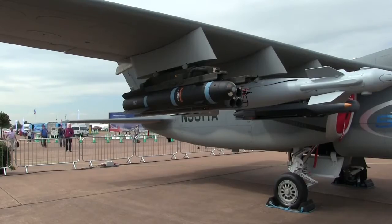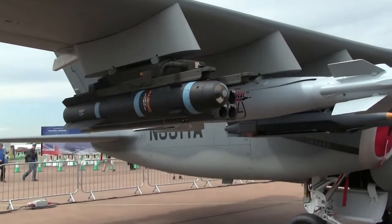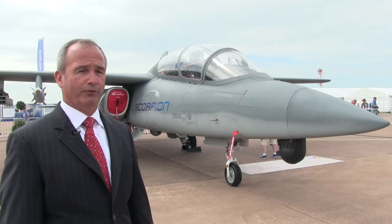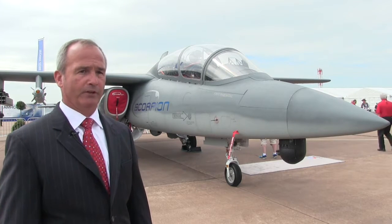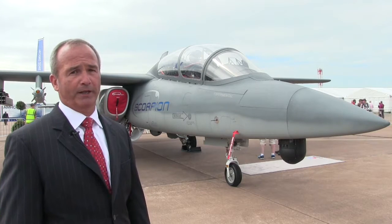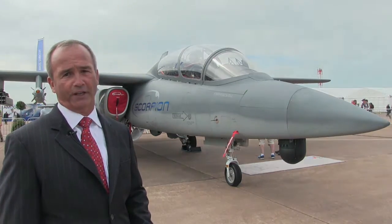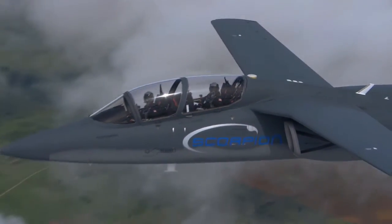As you can see behind me, it has three hard points on each side. It can carry multiple weapons from precision-guided munitions, forward-firing munitions, or plain, simple dumb bombs. It has a unique feature: an 82 cubic feet payload bay that's plumbed with electricity and cooling for today's sophisticated information surveillance and reconnaissance packages.